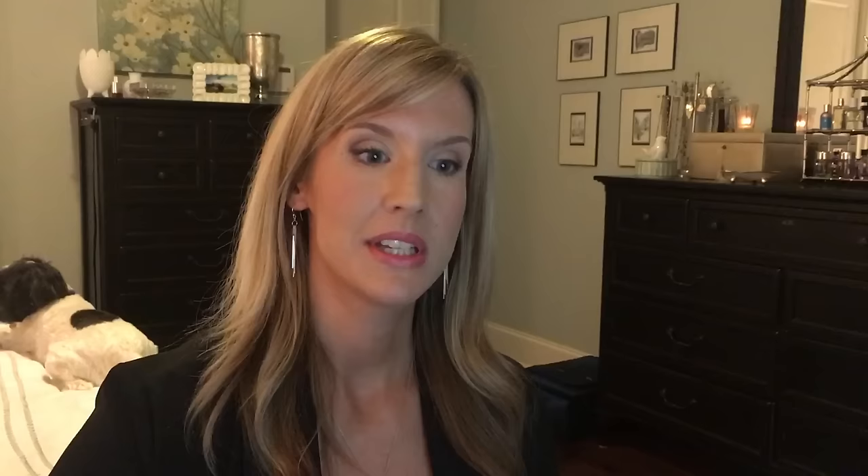I was able to get both of my Tarte Shape Tape concealers in here. On the first leg of my trip they weren't in here — I put them in my makeup section — because sometimes security counts them as liquids and sometimes they don't. It depends on your security person. I was going through Atlanta and figured they're pretty stringent.